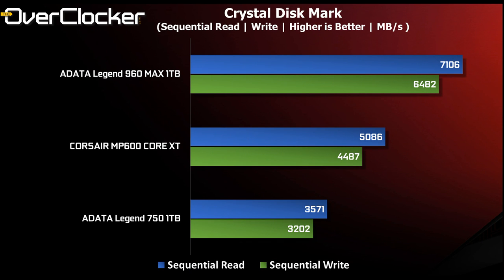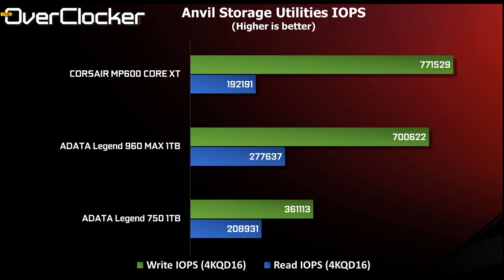CrystalDiskMark is the next benchmark, used to measure raw sequential performance. True to what the box claims, we see reads at just over 7GB/s and writes slightly higher than claimed at nearly 6.4–6.5GB/s. These figures are literally twice what the 750 can offer, and while not always relevant in everyday situations, they are the most relatable numbers to end users — hence vendors put them on the box.